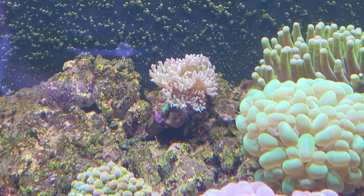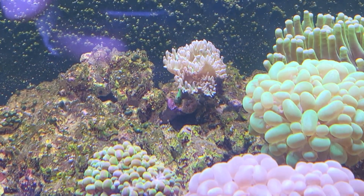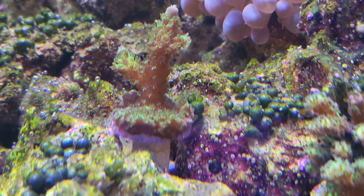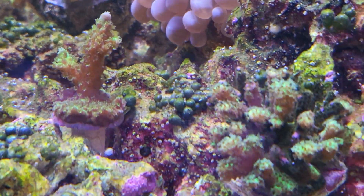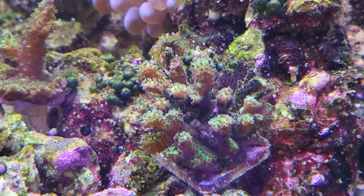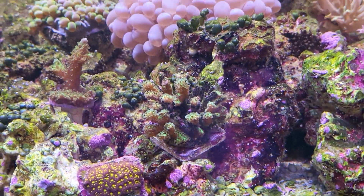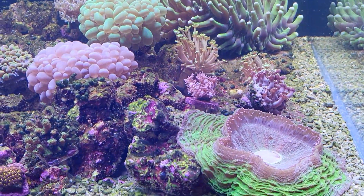From the front, got the Duncan right there going crazy — it likes that spot with a little bit less flow. It started with just one polyp and now it's got all kinds of polyps looking pretty good. Check out the green Slimer — good polyp extension, good color, still alive. And here's a pocci — little porum — good polyp extension, good color as well, hopefully it'll grow little by little.